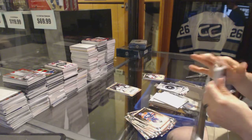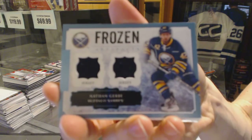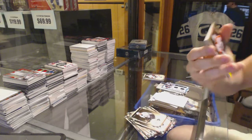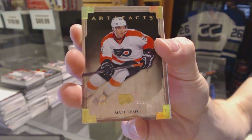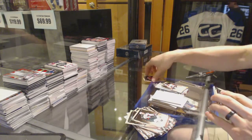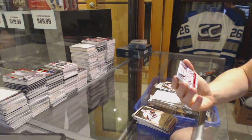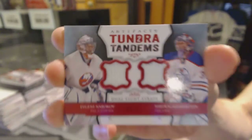Frozen Artifacts, Nathan Gerbe. Gold parallel, number 24 of 25, Matt Reed. And we've got a Tundra Tandems dual fight strap, number 3 of 12, Evgeny Nabokov and Nikolai Khabibulin.